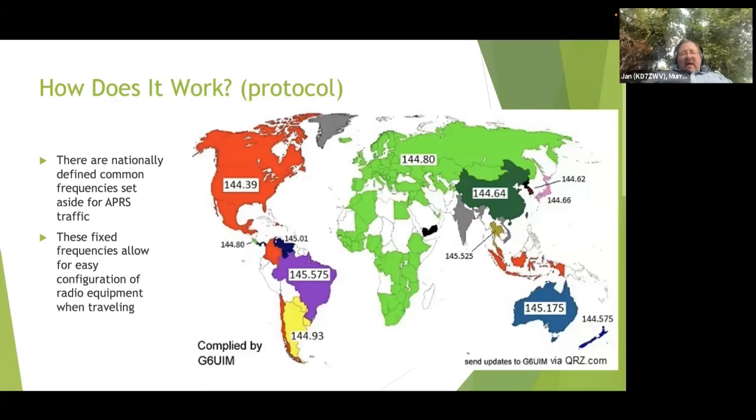There is a nationally defined common frequency. In North America, we use 144.39 MHz. Other countries or regions may use a slightly different frequency - for example, everywhere in Europe is 144.8 MHz. The idea is to reduce the amount of configuration you have to do to your equipment while traveling. You don't need to change frequencies because you went to a different state.